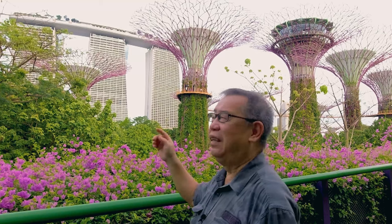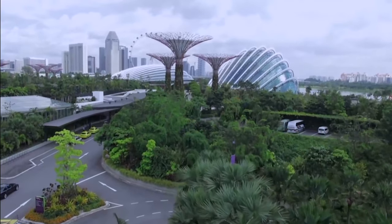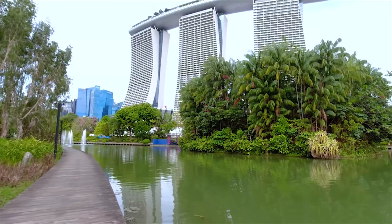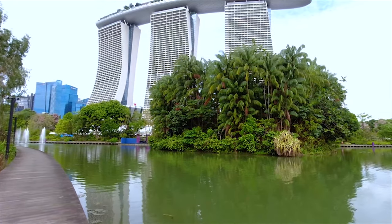Hello, I'm James. Welcome back to my birding channel. I'm here at one of Singapore's most iconic tourist spots — I'm at the Gardens by the Bay at Marina South. While Singapore aims to be a city in the garden, the Gardens by the Bay at Marina South is literally a garden within the city.